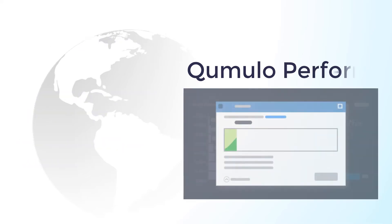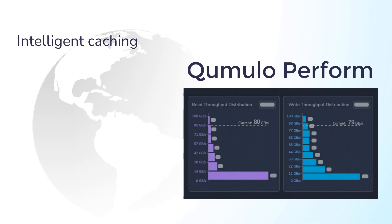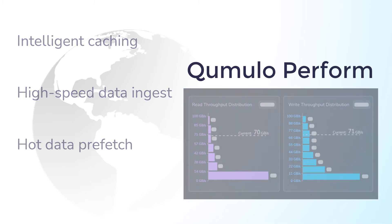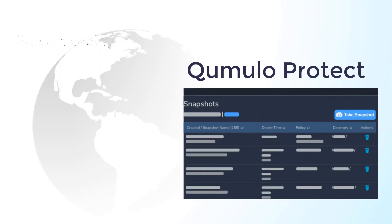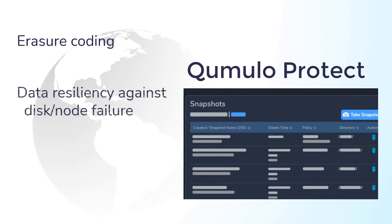The next service, Cumulo Perform, provides intelligent caching to enable high performance for demanding workloads. Its flash-first approach enables high-speed data ingestion, and its ability to track overall activity lets it prefetch hot data into NVRAM before it's needed.